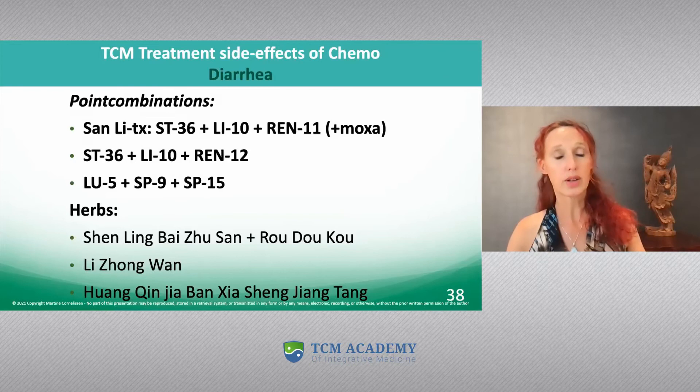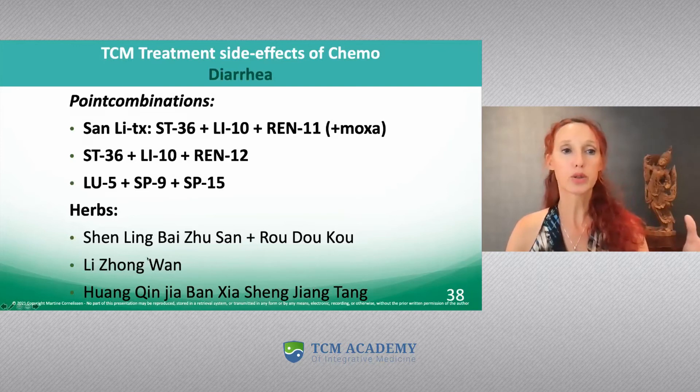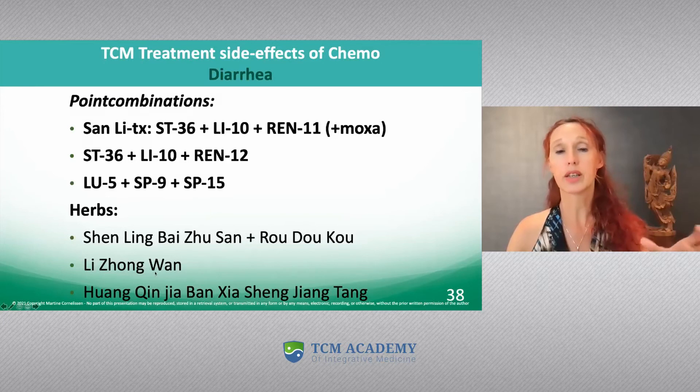If there is really definite cold in the center, then I would not go for Shenling Baizhu San but would go for Li Zhong Wan, because you want to adopt the gan zhong method of warming the earth.